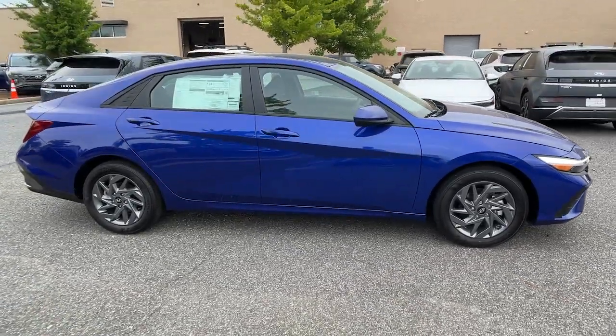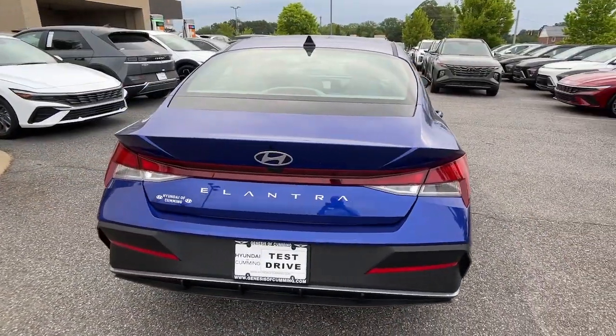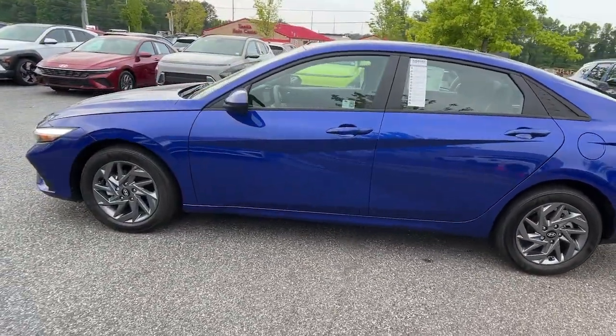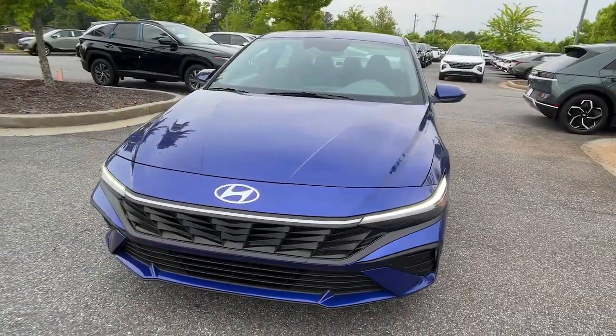Get a feel for the 2024 Hyundai Elantra. This energetic and feature-packed Elantra delivers the style and convenience you need to make driving a soothing part of your busy day. From its sculpted modern looks to its refined ride and tech-savvy approach to safety and infotainment, this compact sedan represents an exceptional value.